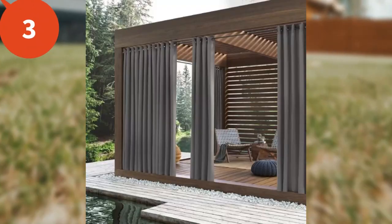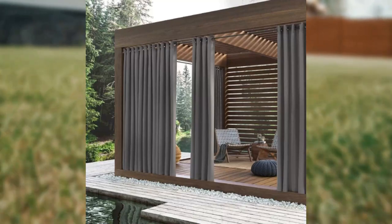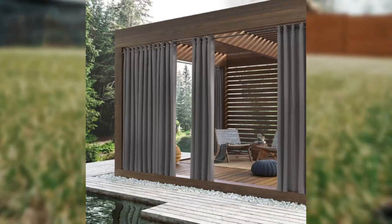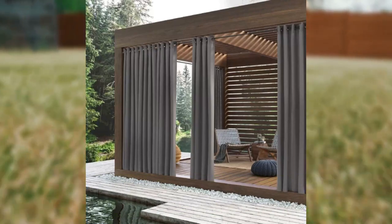Number three is actually curtains. This is perfect if you're wanting a temporary style or if you're looking for a portable privacy solution for a small area — curtains are an excellent option. Something that most people don't even think about.